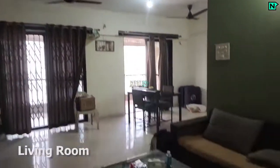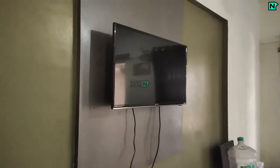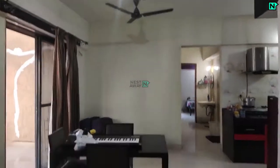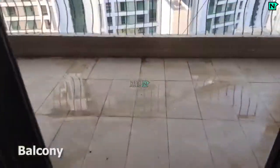This is the spacious living area. Sofa available. This is the balcony.